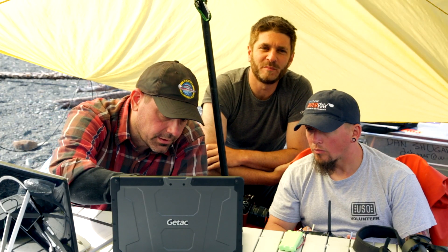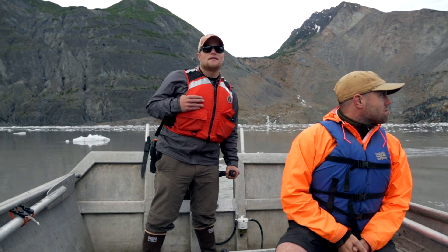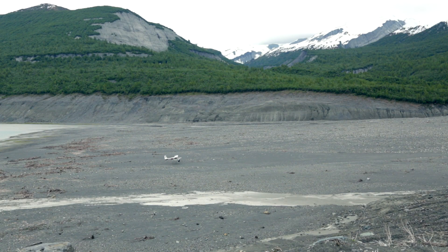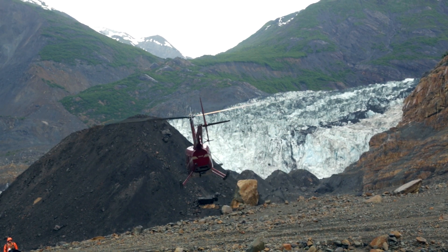We're extremely fortunate to have been supported by NSF to come so quickly after the event. If we had waited till next year or a couple of years from now, much of the evidence of this tsunami would be gone, and we would never be able to do some of the science that we can do because we were here so soon. That's of tremendous value.